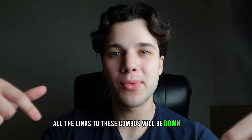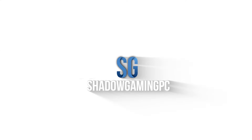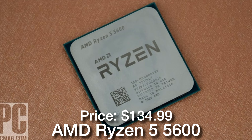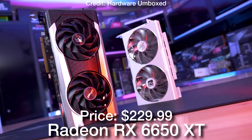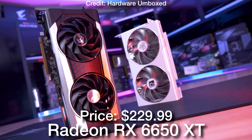All the links to these combos will be down below in the video description. First, we have the budget combo. This one has the Ryzen 5 5600 for the CPU, which is a mid-range 6-core processor that is going to get the job done, and then we have the RX 6650 XT, which is one of the best GPUs in terms of price and performance in my opinion.